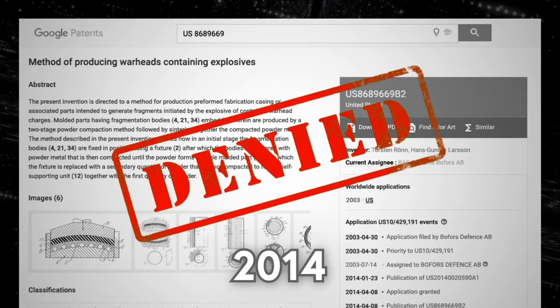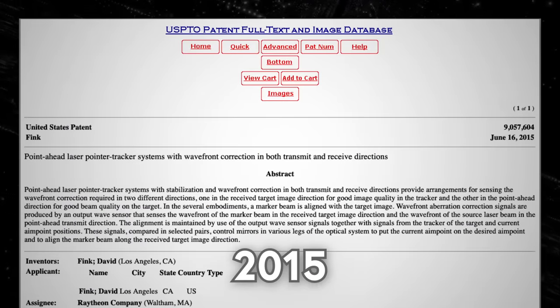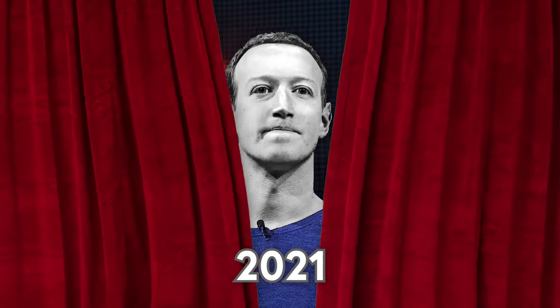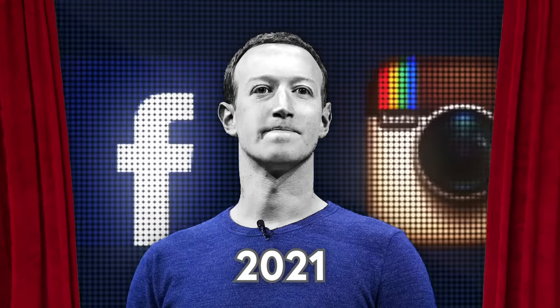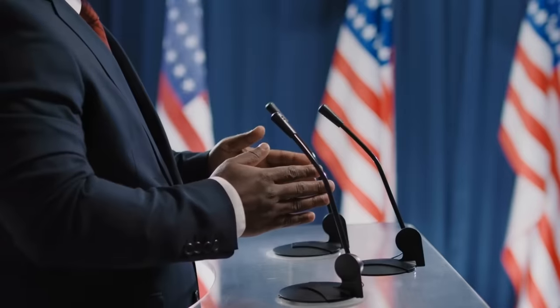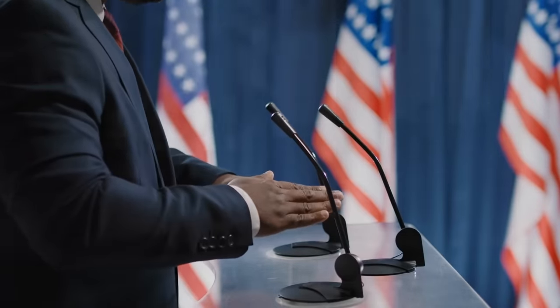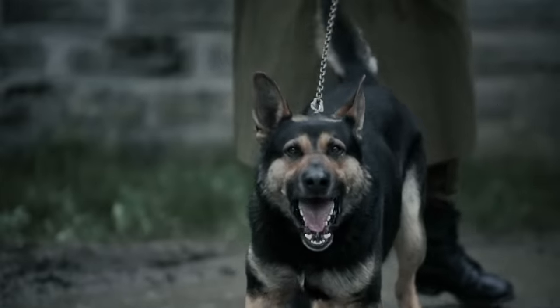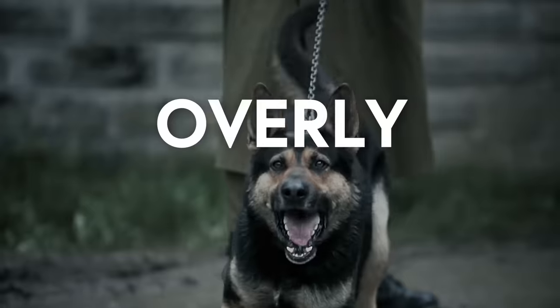Now, while you probably think that government agencies having free reign to restrict the innovation and speech of Americans would be a perfect system with no flaws, it turns out there are some concerns. In particular, experts are worried that the system can be overly aggressive.